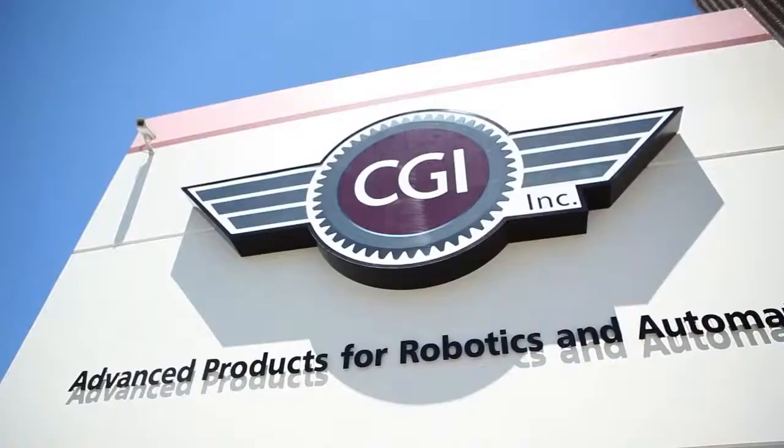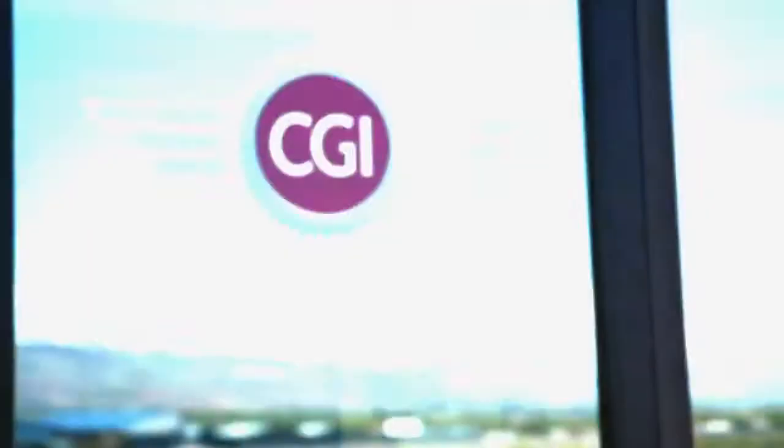Focused on quality, reliability, and flexibility, CGI Motion is creating precision we depend on every day. Creating instrument grade gear technology and superior quality production, CGI Motion contributes to many industries that affect you and me every day.